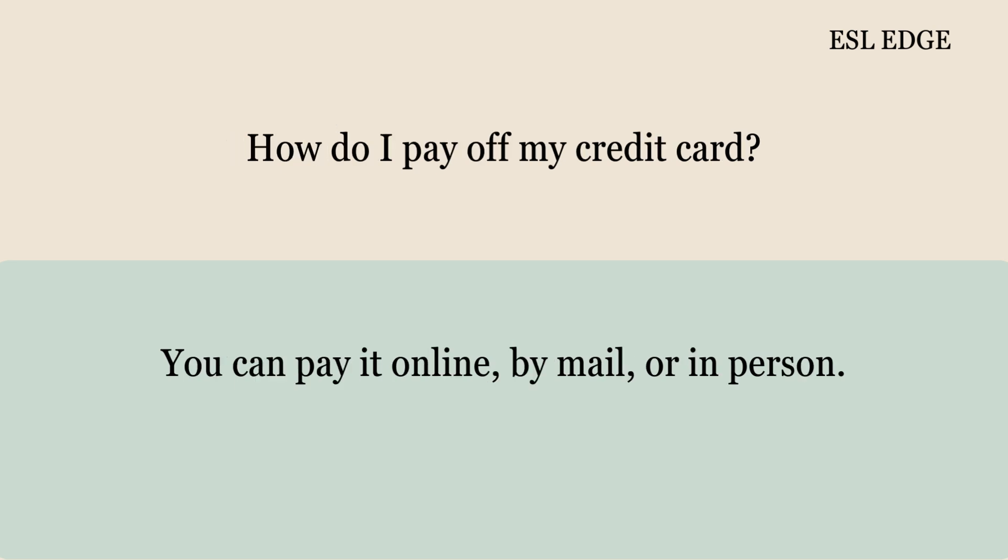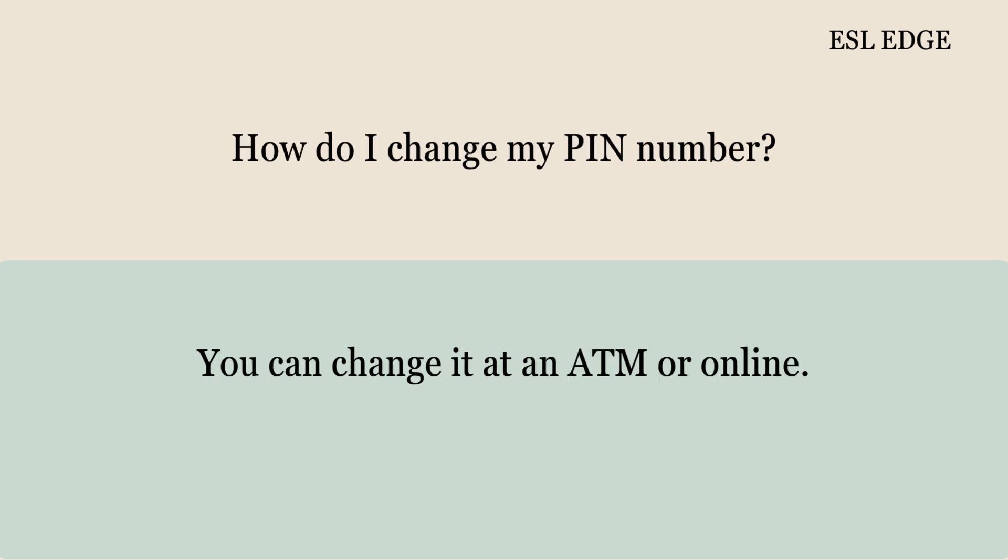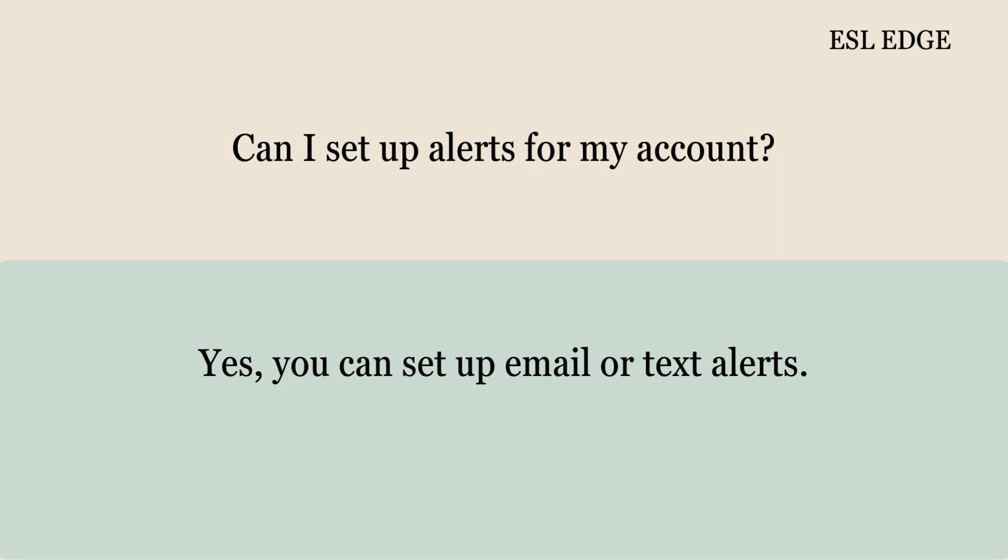How do I pay off my credit card? You can pay it online, by mail, or in person. Can I get help with identity theft? Yes, we can assist you with that. How do I change my PIN number? You can change it at an ATM or online. Can I set up alerts for my account? Yes, you can set up email or text alerts.